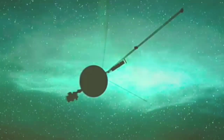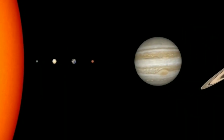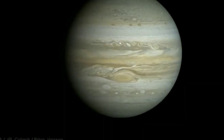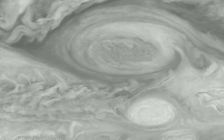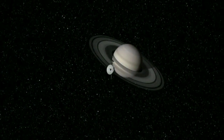Voyager 1 was launched by NASA on September 5, 1977, from Cape Canaveral, Florida. Voyager 1 was designed to study the outer planets of our solar system. In March 1979, Voyager 1 made its closest approach to Jupiter and revealed breathtaking views of the gas giant's swirling clouds and turbulent storms. On November 1980, Voyager 1 reached Saturn, providing unprecedented insight into Saturn's rings and moons.